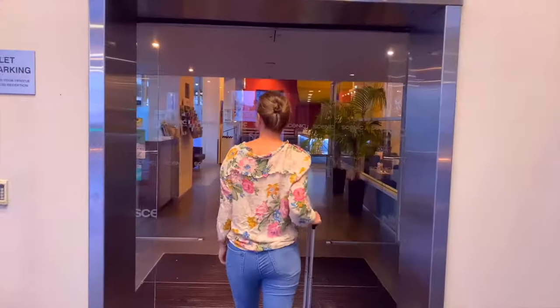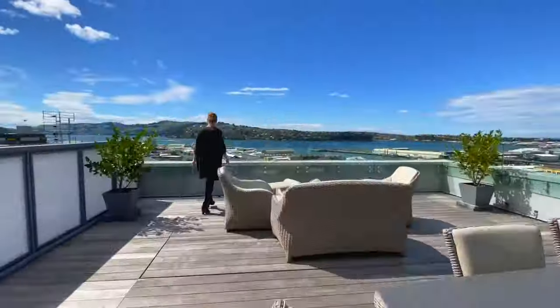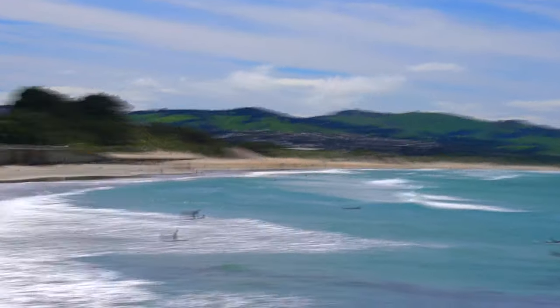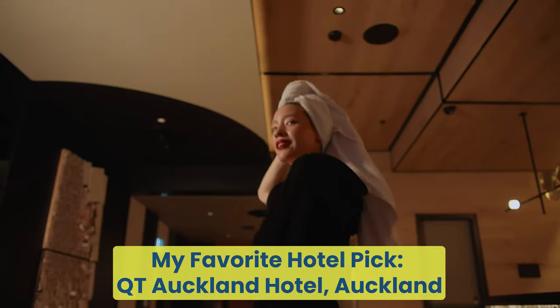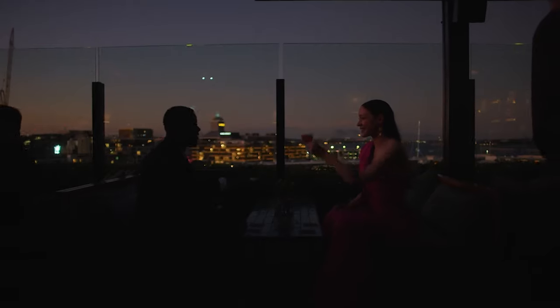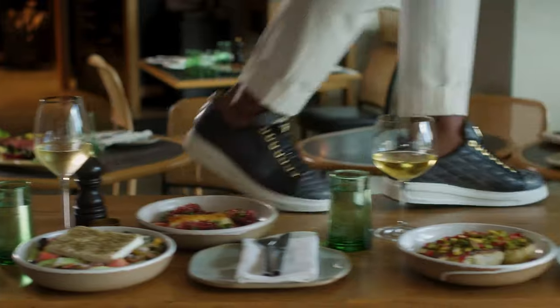Some hotels can be pricey for what they actually offer. What we tend to all resent is those added charges like early check-in, parking, in-room snacks, etc. My favorite hotel pick for the mainstream hotels is the QT Hotel in Auckland, which has a great location right at Viaduct Harbour. It has a restaurant on site and a cool rooftop bar — it's a great place when you start your trip in Auckland.